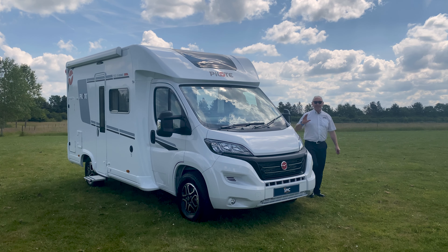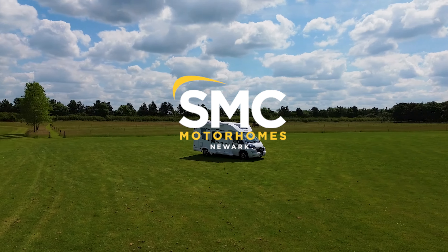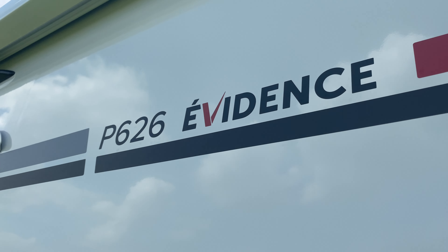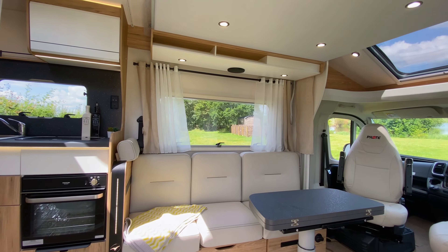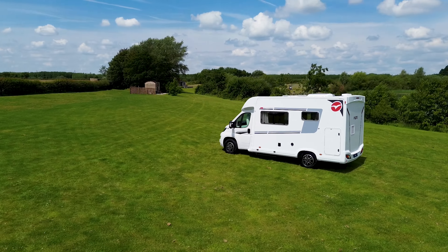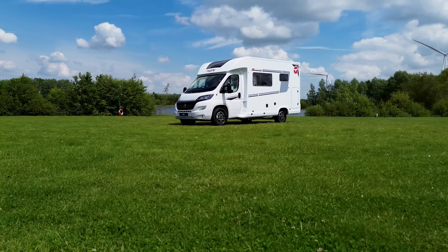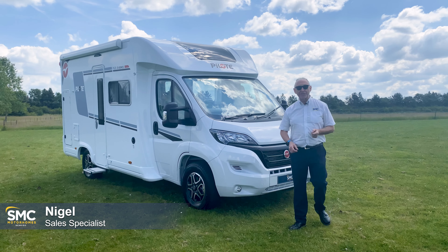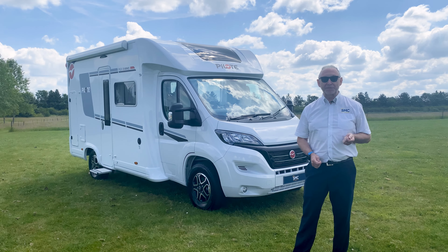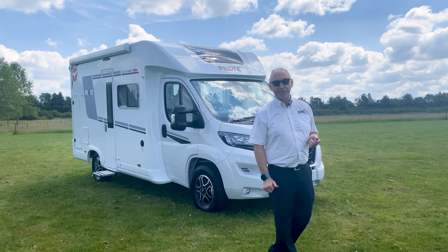This is the PLOT P626D Evidence. Hi, I'm Nigel from SMC Motorhomes, and today here we are at the stunning Autumn Waters Campsite in this glorious sunshine, to have a look around this PLOT P626D.